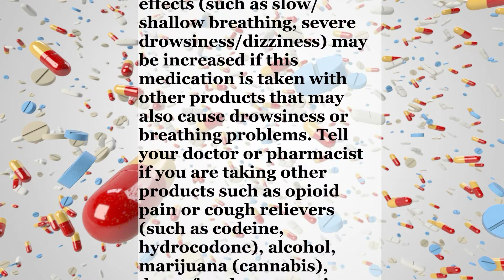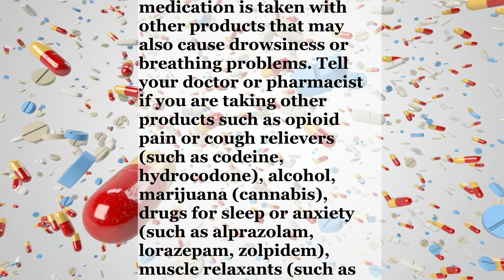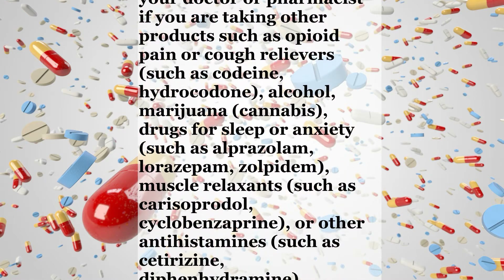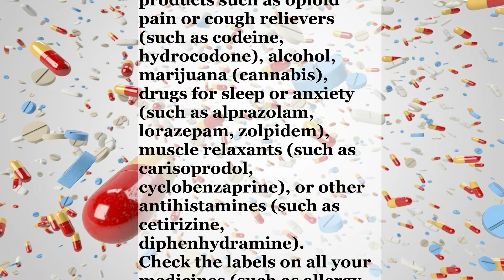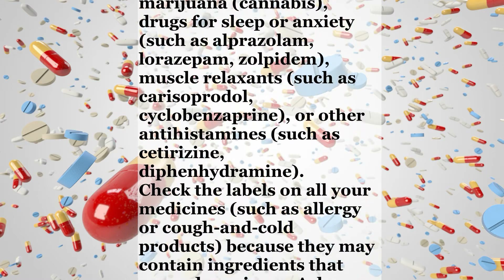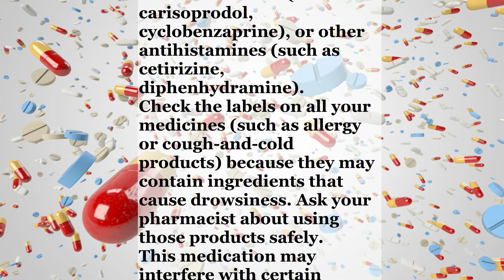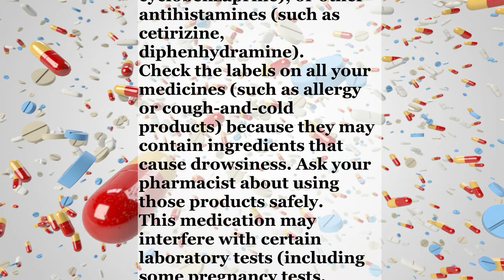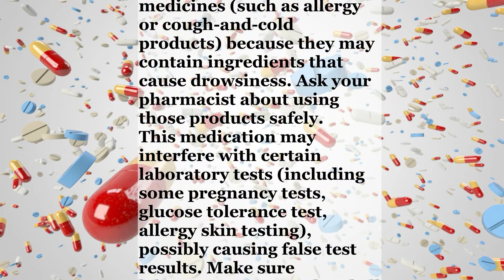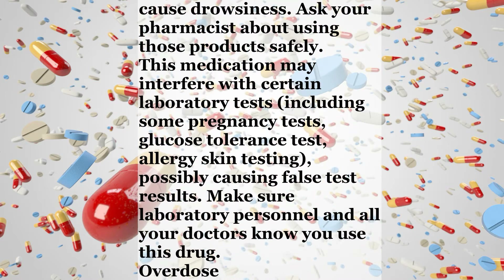The risk of serious side effects such as slow or shallow breathing, severe drowsiness, and dizziness may be increased if this medication is taken with other products that may also cause drowsiness or breathing problems. Tell your doctor or pharmacist if you are taking other products such as opioid pain or cough relievers such as codeine or hydrocodone, alcohol, marijuana, drugs for sleep or anxiety such as alprazolam, lorazepam, or zolpidem, muscle relaxants such as carisoprodol or cyclobenzaprine, or other antihistamines such as cetirizine or diphenhydramine.